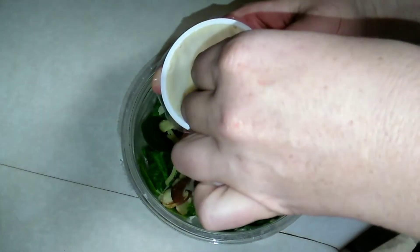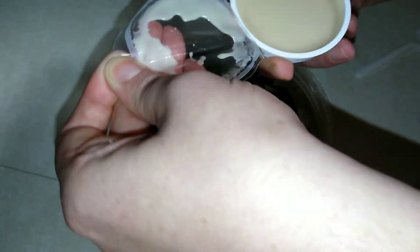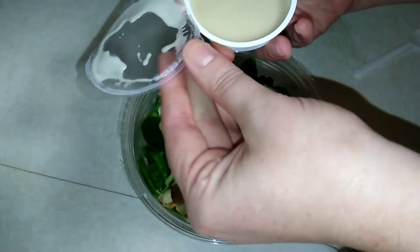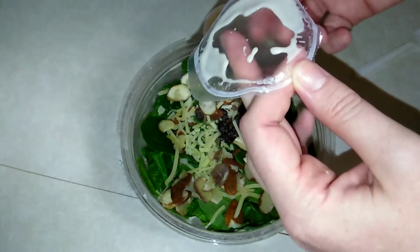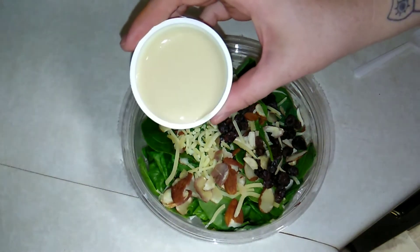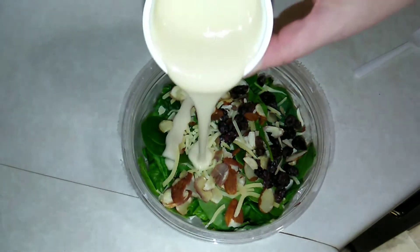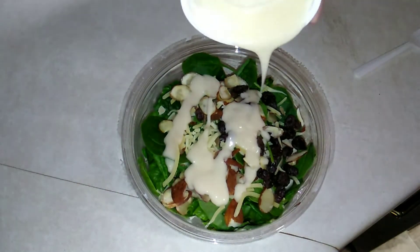Here is the vinaigrette. I'm one of those people who likes a lot of dressing with my salads, but I need to get used to not having a ton of vinaigrette. That totally tastes like apple cider — it's good though!